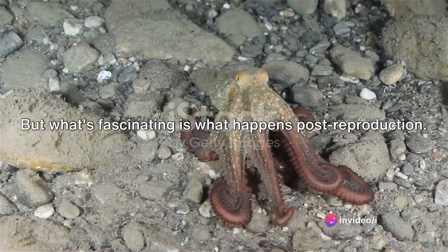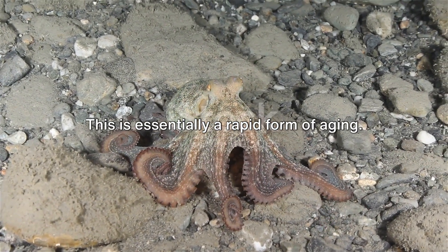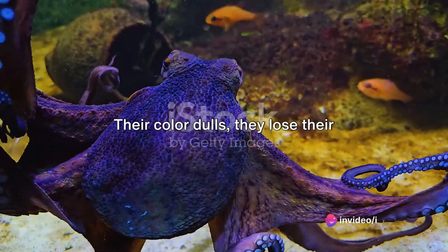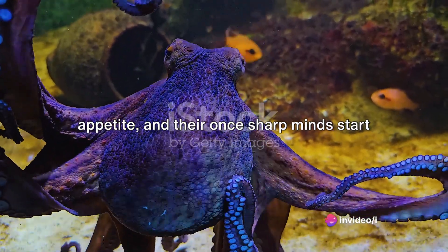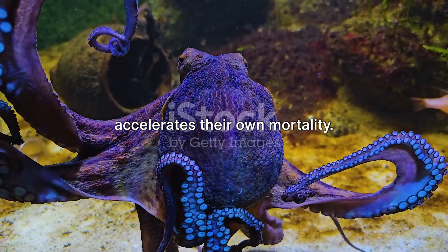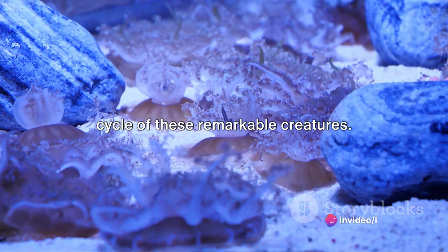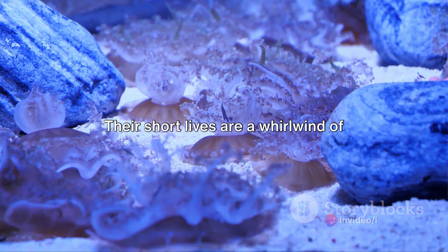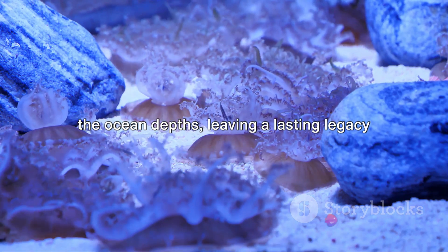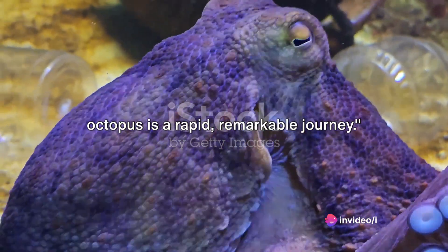What's fascinating is what happens post-reproduction. Octopuses undergo a unique process known as senescence — essentially a rapid form of aging. After reproducing, both males and females experience a swift decline in physical and mental faculties. Their color dulls, they lose their appetite, and their once sharp minds start to wane. It's as if the very act of ensuring the survival of the next generation accelerates their own mortality. Yet despite this seemingly tragic end, it's a testament to the incredible life cycle of these remarkable creatures. From birth to death, the life of an octopus is a rapid, remarkable journey.